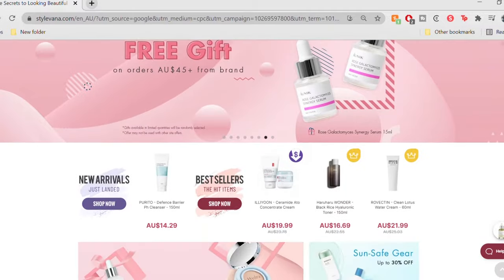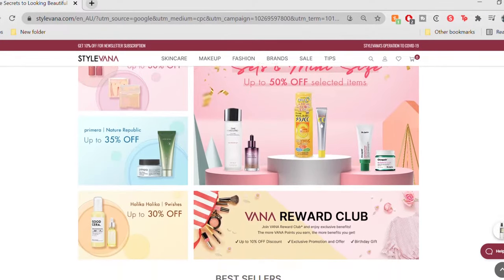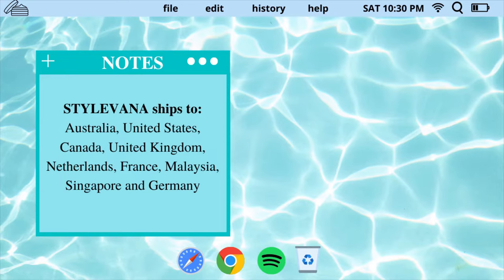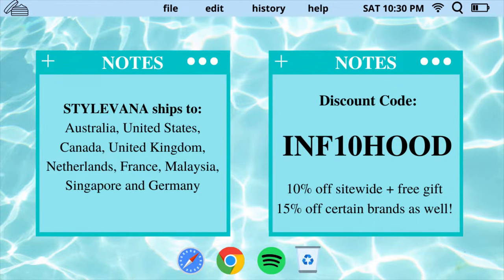Today's video is in partnership with Stalvana, an online website that sells tons of popular Asian skincare and makeup products at really affordable prices. They ship internationally to all of these different countries — feel free to use my discount code to unlock 10-15% off your purchase.